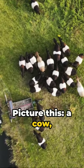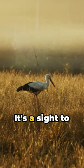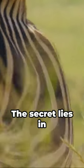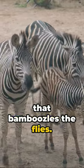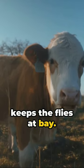Picture this: a cow donned in black and white stripes roaming the fields — it's a sight to behold, isn't it? But more than that, it's a simple, chemical-free way to protect our bovine buddies. The secret lies in the stripes. They create a sort of motion camouflage that bamboozles the flies. It's like an optical illusion, a magic trick of nature that keeps the flies at bay.